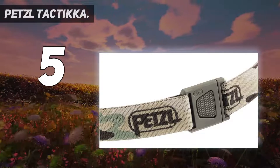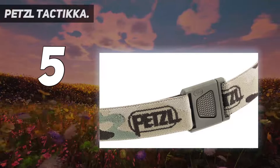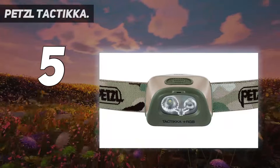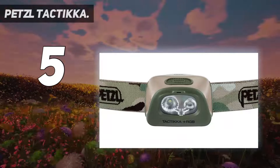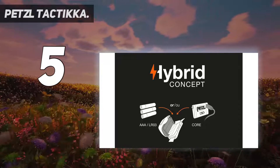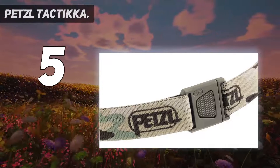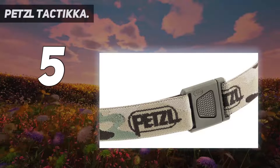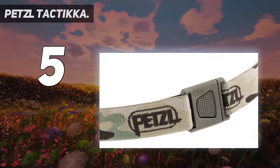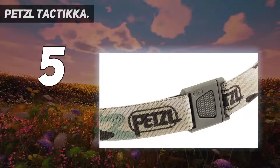The major benefit that Petzl delivers over most of the hunting headlamp competition is the choice to use red, green, and blue night vision modes — very highly recommended. For those who spend time observing nature, hunting, or fishing, the Taktika Plus RGB headlamp provides red lighting to preserve night vision while providing stealth. It also casts 350 lumens and a mixed beam for close range and distance vision. The Taktika Plus RGB comes with three standard AAA batteries and is also compatible with the core rechargeable battery, thanks to its hybrid concept design.